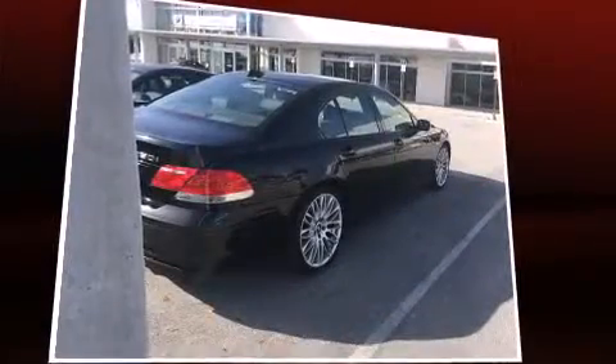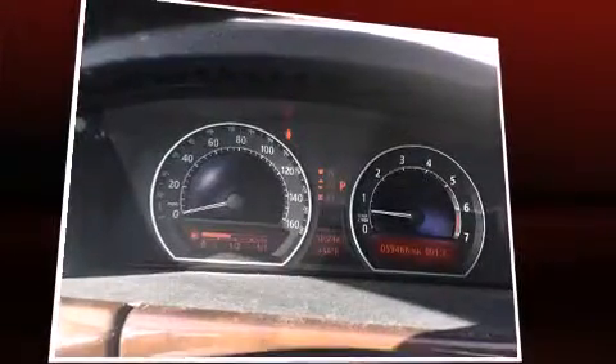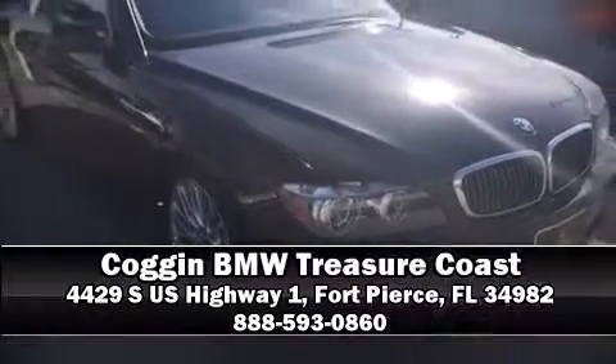This car was designed with safety in mind, allowing you to drive with even greater assurance. It also arrives with a Carfax history report indicating just one previous owner. Our experienced sales staff is eager to share its knowledge and enthusiasm with you — come on in and take a test drive.